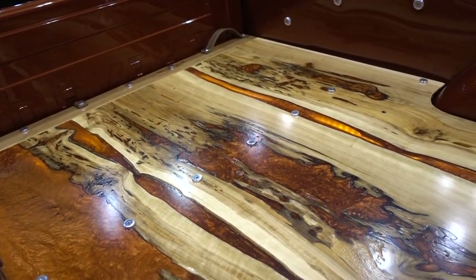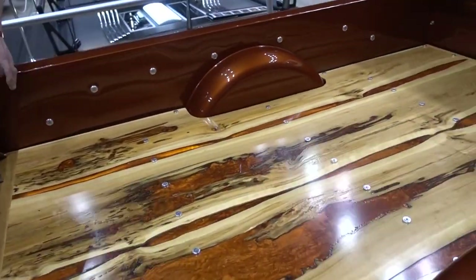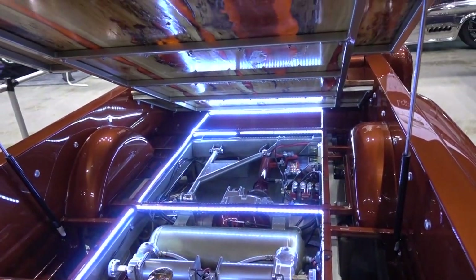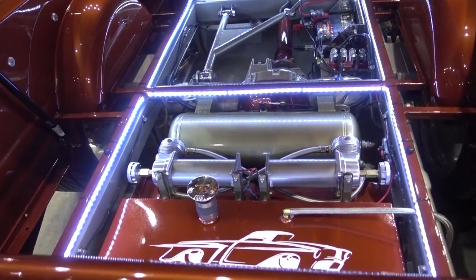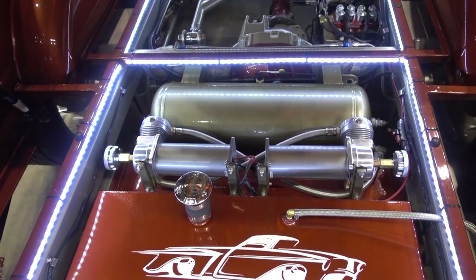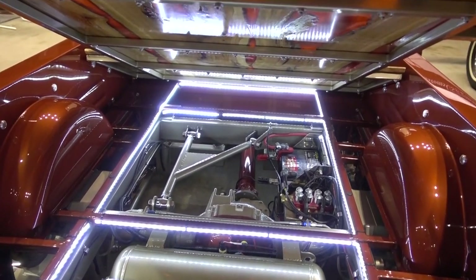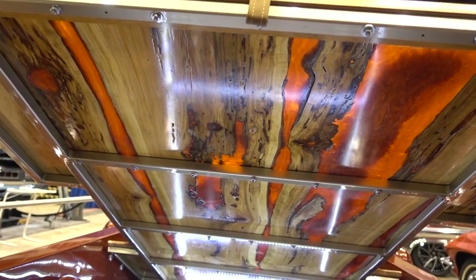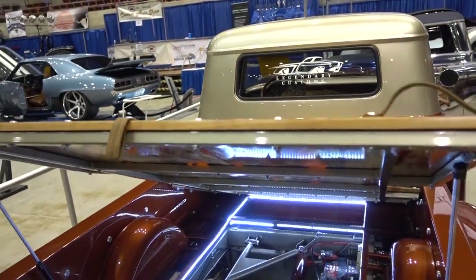Come around to the end — what do we have? We have a tilt bed. Underneath we have the Legendary Customs air ride, fuel cell, battery, everything that's needed. We put LED lights underneath so when it's nighttime those LED lights shine right through the epoxy — it looks beautiful. Now, this truck I owned when I was 17 years old and sold when I was 19. I didn't find the truck — the truck found me seven years ago.